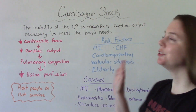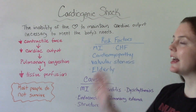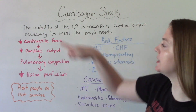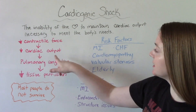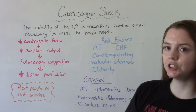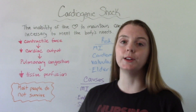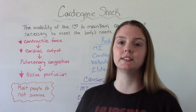Cardiogenic shock is the inability of the heart to maintain cardiac output necessary to meet the body's needs. First there is a decrease in contractile force, which leads to a decrease in cardiac output, which leads to pulmonary congestion, which leads to decreased tissue perfusion. The heart is not working well enough — it's not pumping enough blood to meet the demands of the body.